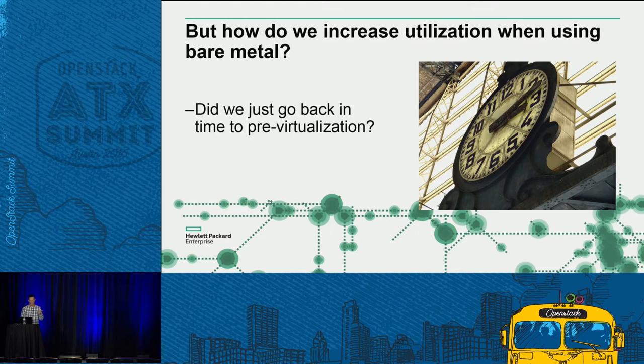There's also an upstream plugin for OneView that integrates with Ironic, helping automate even further by doing automatic flavor creation and syncing the Ironic database with the OneView database. But one thing we said we wanted to do with virtualization was utilization — so how do we do that when we're using bare metal? Do we just go back to where we were 15 years ago?